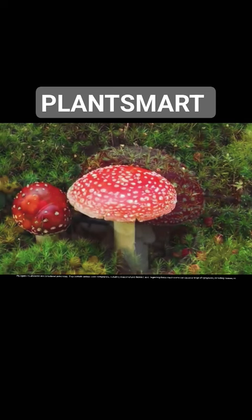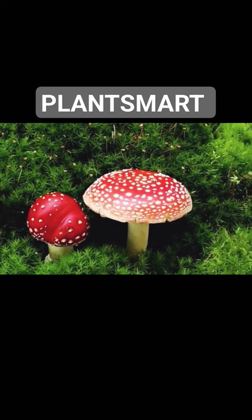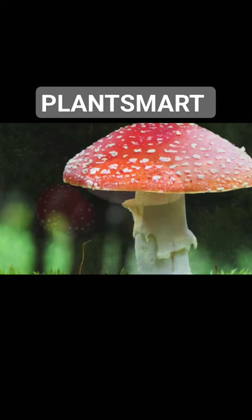Fly agaric mushrooms are considered poisonous. They contain various toxic compounds, including muscimol and ibotenic acid. Ingesting these mushrooms can cause a range of symptoms, including nausea.